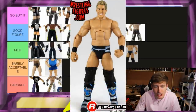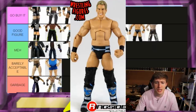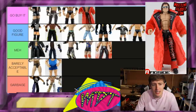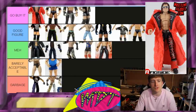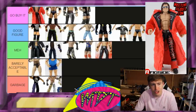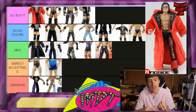Elite 4 Chris Jericho — I'll put it in Good Figure. I almost put it in Meh but Good Figure feels right. I briefly mixed it up with Elite 3 HBK and was like, why is that in Good Figure? — that made me laugh. Elite 4 John Morrison is definitely Go Buy It. It's probably one of the best figures they've ever made to date. The cloth jacket is great, the head sculpt holds up, the formula is perfect head to toe. A beautiful figure that still holds up ten years later — that is the essence of a Go Buy It.